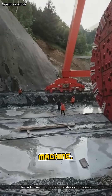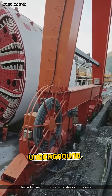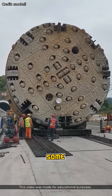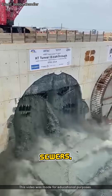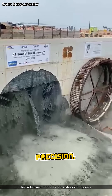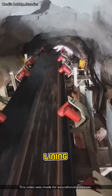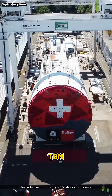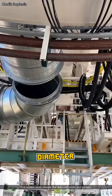Number three: the tunnel boring machine. Imagine a steel worm the size of a train, slowly chewing through rock and dirt underground. These machines are massive — some are over 300 feet long — and they cut tunnels for subways, sewers, or highways with insane precision. Despite their size, they're surprisingly efficient at moving earth and lining the tunnel as they go. A new TBM can cost anywhere from $10 million to $50 million, depending on the diameter and complexity.